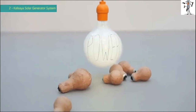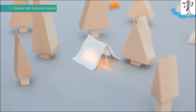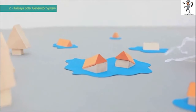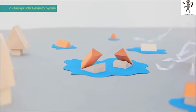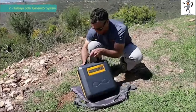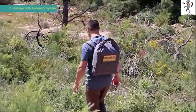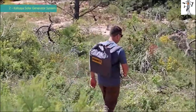We all need power, but we always seem to run out of it — either because we choose to enjoy nature away from the grid, or in disaster scenarios, the grid chooses to get away from us. That's why we've designed the CaliPak, a portable solar energy kit that meets dozens of off-grid energy needs.